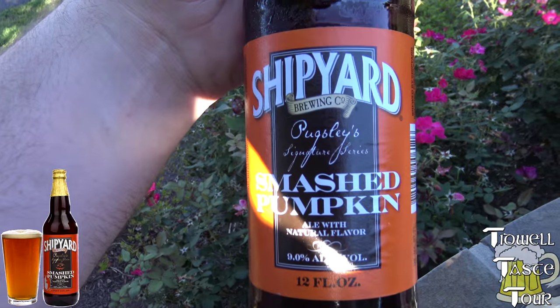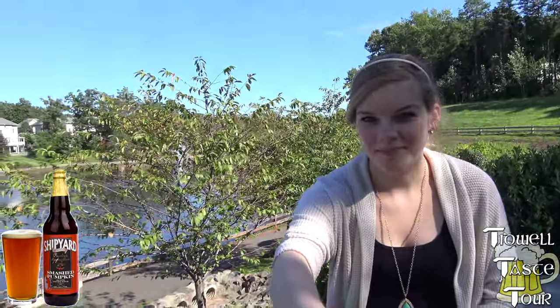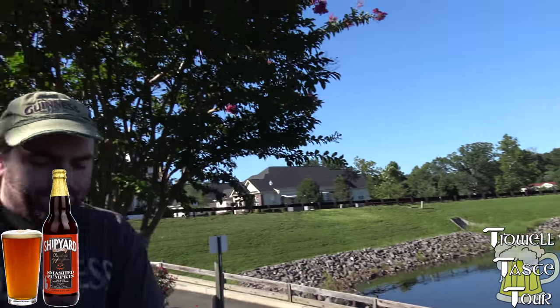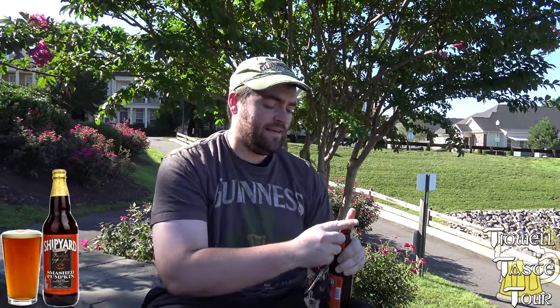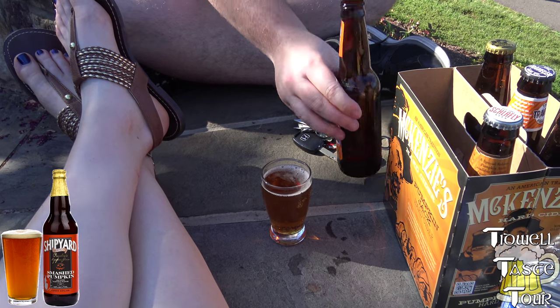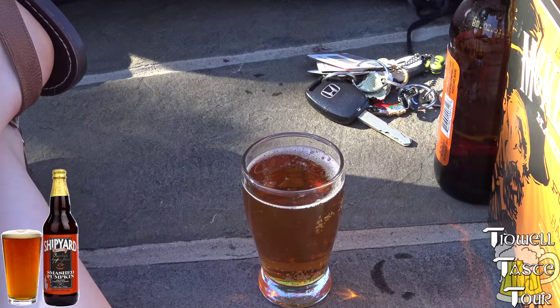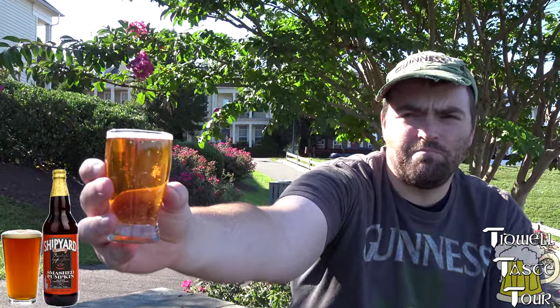I think this thing is focusing behind. Yes, it is. Here we go — I'm going to hand you the camera and I'm going to do the honors. At 9%, you're talking kind of like an imperial ale, it's pretty heavy, so we'll see. Smells pumpkin-y. That's a twist-off bottle. The smell of it is very, very, very spice-forward. There's the color — it's kind of just brownish.